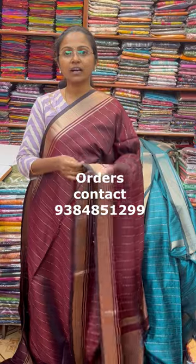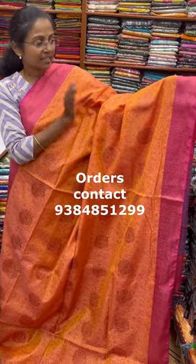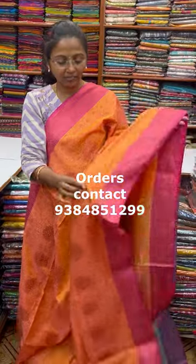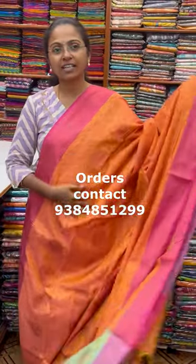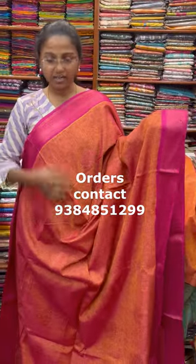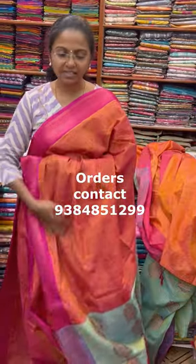A very very beautiful lovely chanderi saree. The color of the saree is a light sunset orange. The blouse is in a contrast shade, and the price of this saree is ₹950. The next color is a honey color — a pink color with a contrasting border. The pallu of the saree is this, with a contrast blouse, and the price of this saree is ₹950.